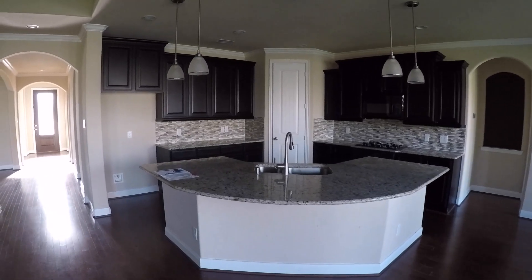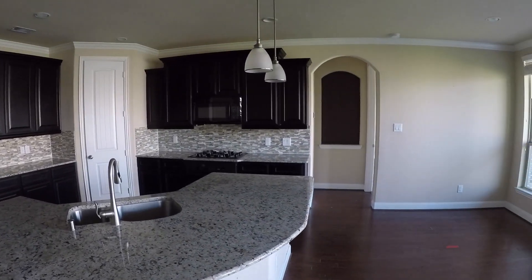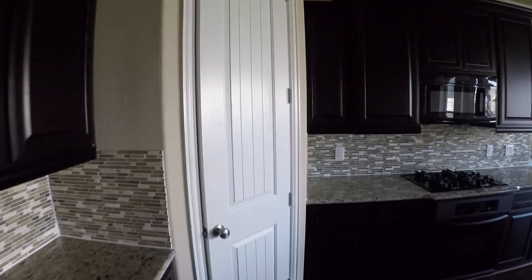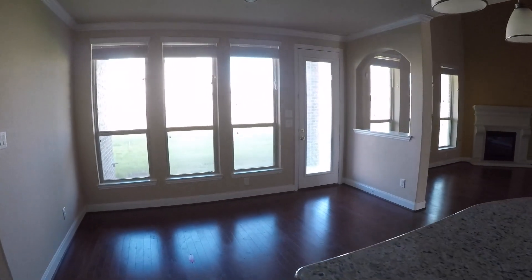We then come over to your kitchen. It has a huge granite island with your sink. It has a gas range, which I love. It has beautiful tile for your backsplash. Over here we have your pantry — really good sized pantry. And then we have a breakfast area right here.